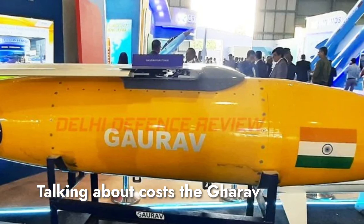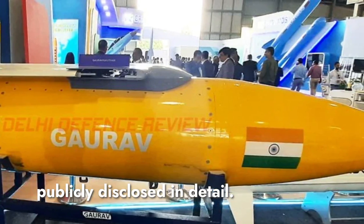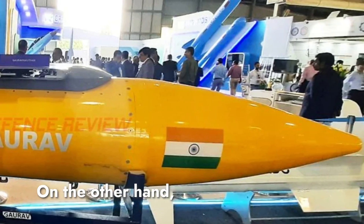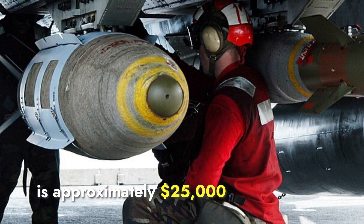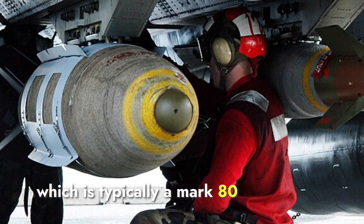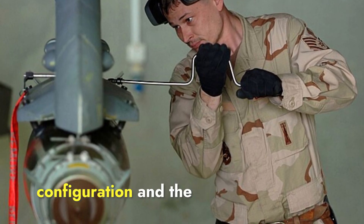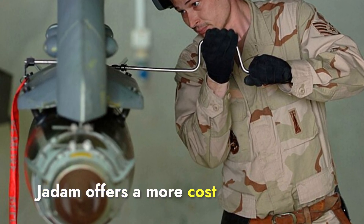Talking about costs, the Gharav is an indigenous weapon developed by India, and its estimated cost is not publicly disclosed in detail. However, as an indigenously produced weapon system, it is generally expected to be more cost-effective compared to imported weapons. On the other hand, the JDOM has a well-documented cost — the unit cost for a JDOM kit is approximately $25,000 to $30,000, not including the bomb itself. When combined, the total cost of a JDOM-equipped bomb can range from $70,000 to $100,000 depending on the configuration, making JDOM a cost-efficient solution overall.